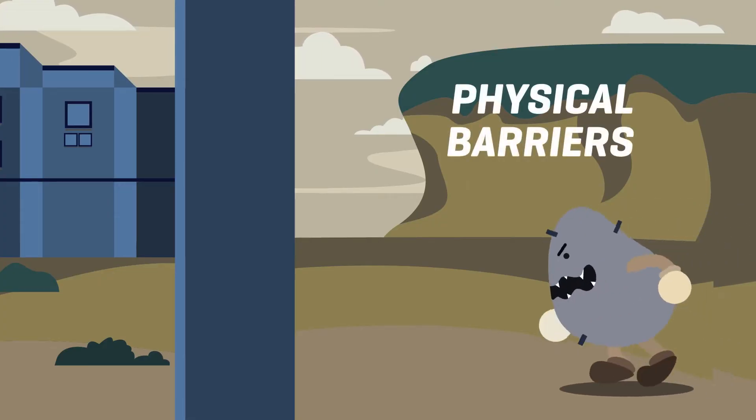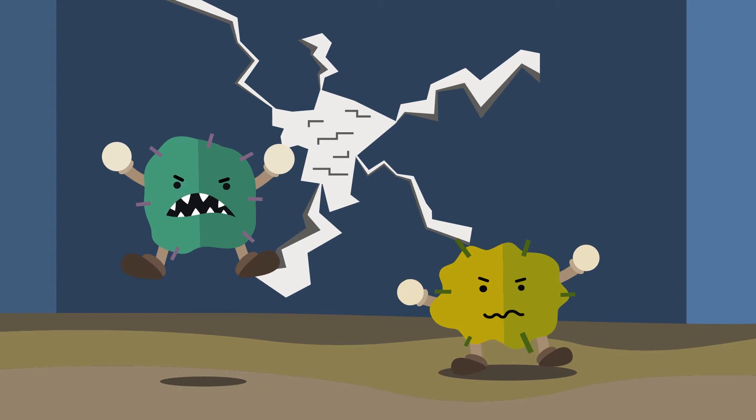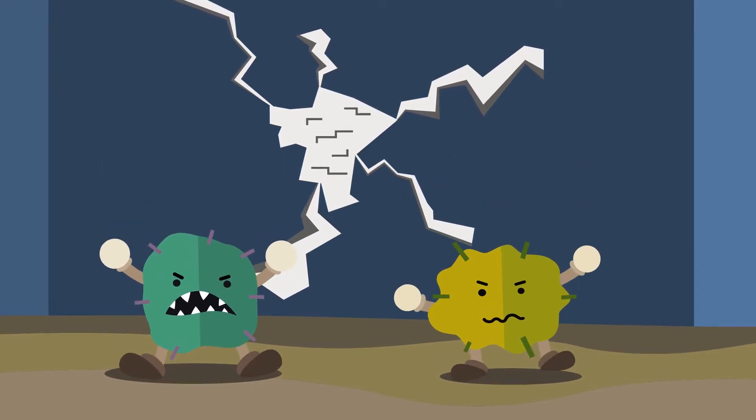Physical barriers such as the skin and hoof do a good job of keeping germs out of the body. However, sub-optimal levels of trace minerals may weaken physical barriers, while other germs simply find a way past.